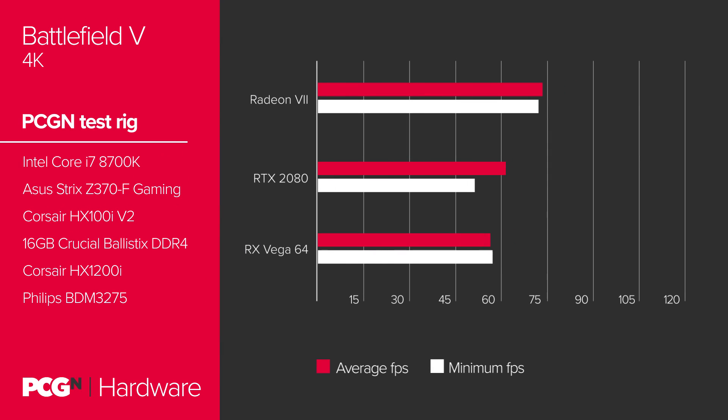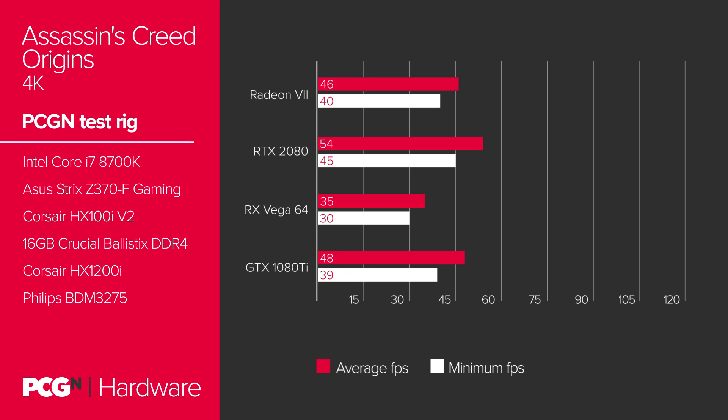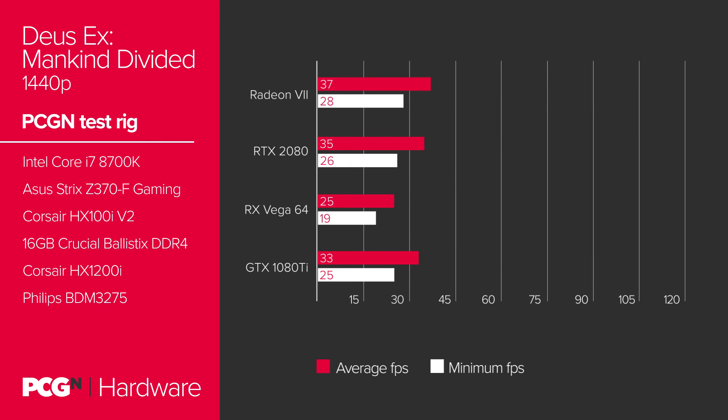Overall, the Radeon 7 is competitive with the RTX 2080 at traditional rasterized rendering, and that's all AMD was promising for this release. But comparing it purely to the RTX 2080 glosses over the fact that the Radeon 7 displays the same tit-for-tat performance against the aging GTX 1080 Ti. We castigated the RTX 2080 at launch for only offering performance a hair above the GTX 1080 Ti for the same price, but the 2080 at least has the promise of DLSS, advanced Turing shaders, and real-time ray tracing. With the Radeon 7, it's very much a case of what you see is what you get.